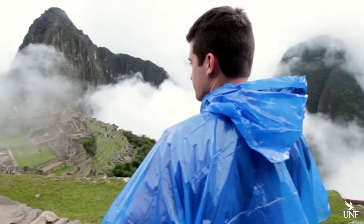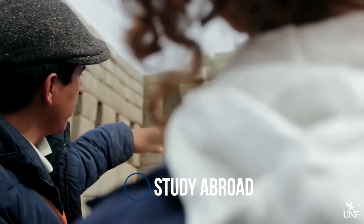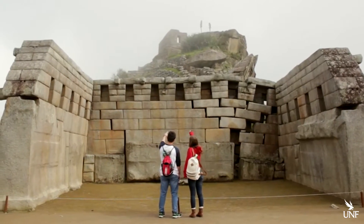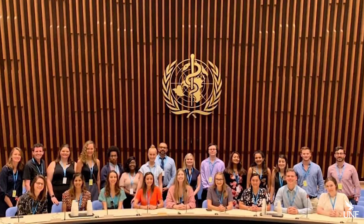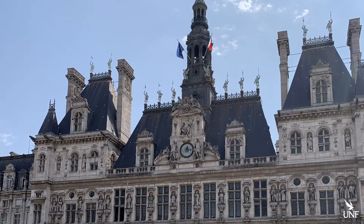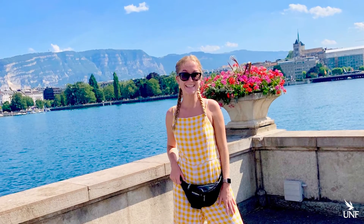For many students at UNF, a life-changing experience has been the opportunity to study in another country for a week, a semester, or even a full year. My study abroad was a public health study abroad. We went to Switzerland and France — Geneva, Switzerland for the majority of the time, and also Chamonix, France, where we got to see the ice caves. A lot of it was focused on public health and human rights, so we got to see the World Health Organization and basically every United Nations building in Switzerland and France. There was a lot of academic stuff as well as fun sightseeing.